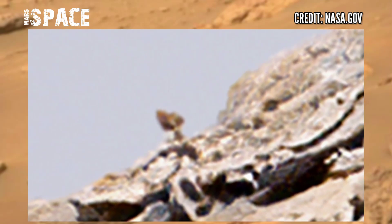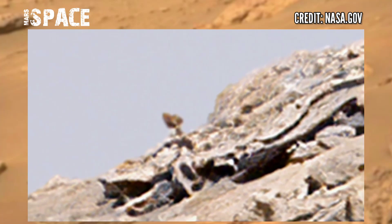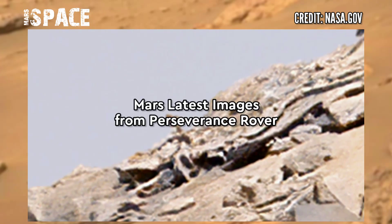Alien shaped object — possibly an alien, or just a Martian rock. What do you think? Let me know.